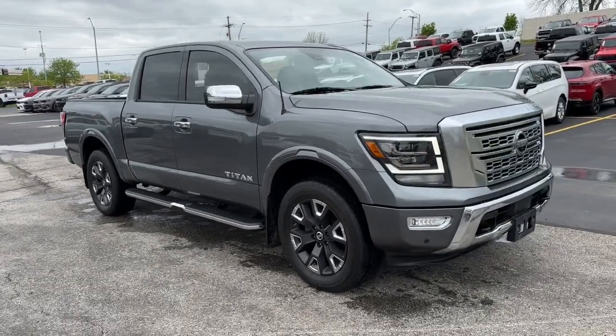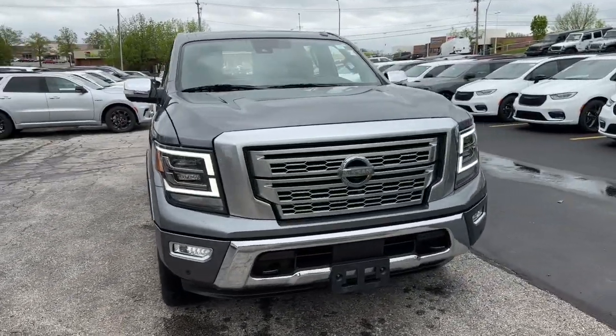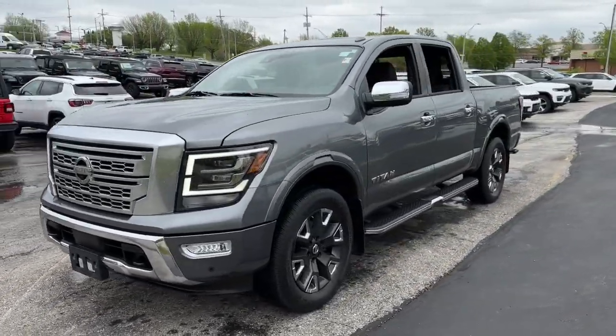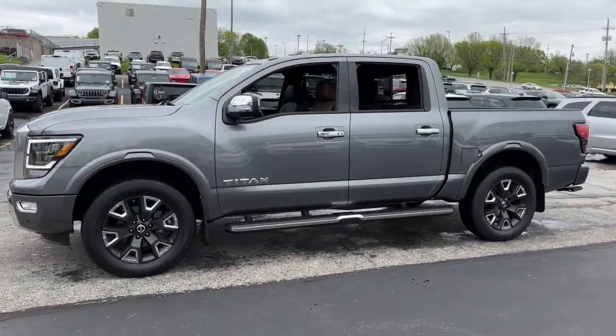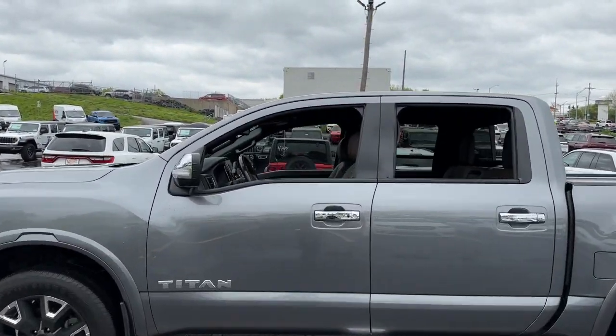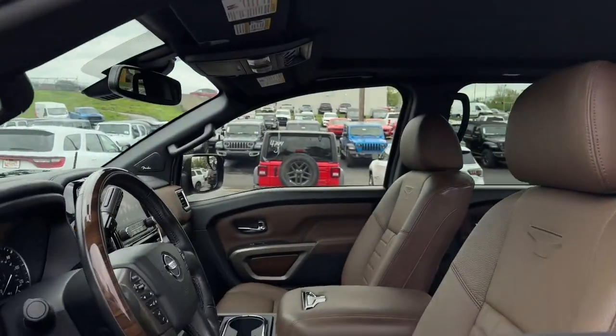Get acquainted with the 2021 Nissan Titan. This vehicle is an outstanding buy with fewer than 80,000 miles on the odometer. Get the job done right with this mighty Titan. Full-size strength meshes with interior refinement and the latest tech to give you the edge in all your endeavors.